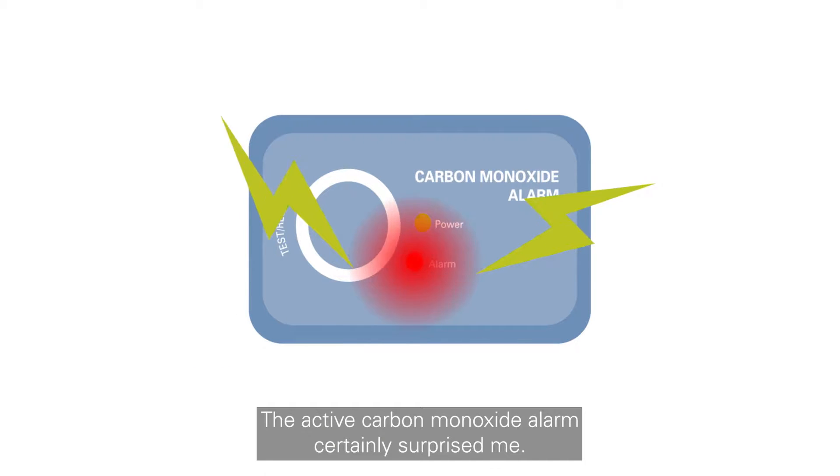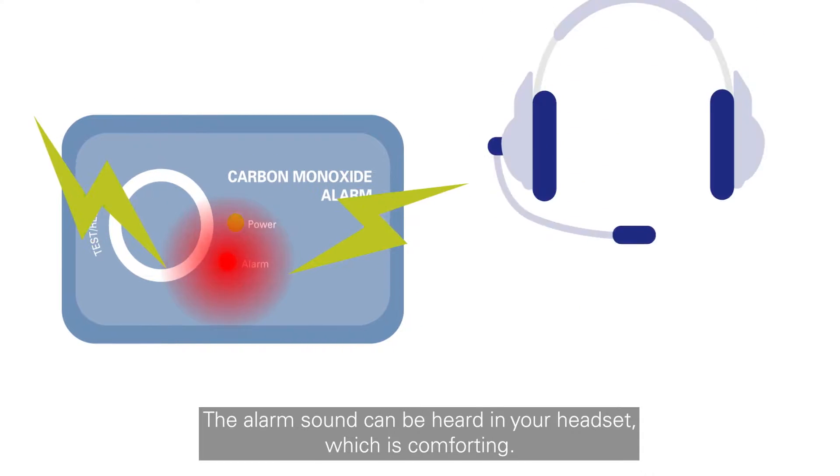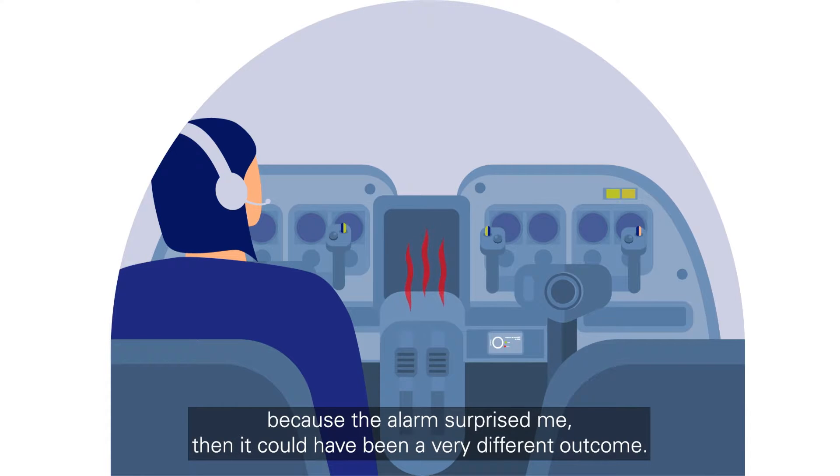The active carbon monoxide alarm certainly surprised me. It's worth knowing what it sounds like so you know what's happening and how to silence it if you need to. The alarm sound can be heard through your headset, which is comforting. Remember, aviate, navigate and communicate in that order. If I had released the glider or lost control because the alarm surprised me, then it could have been a very different outcome.